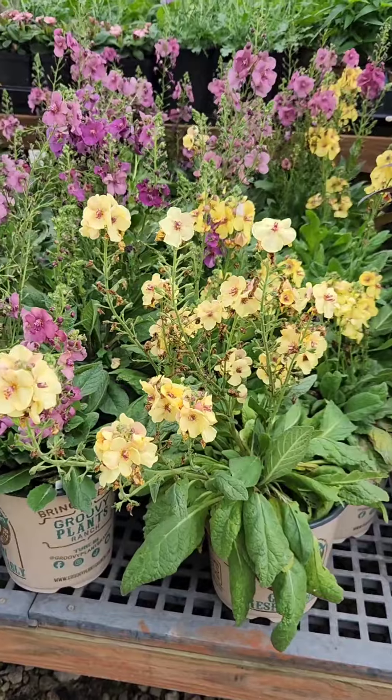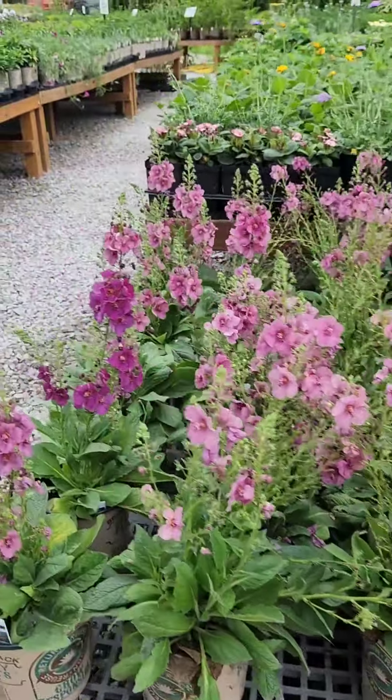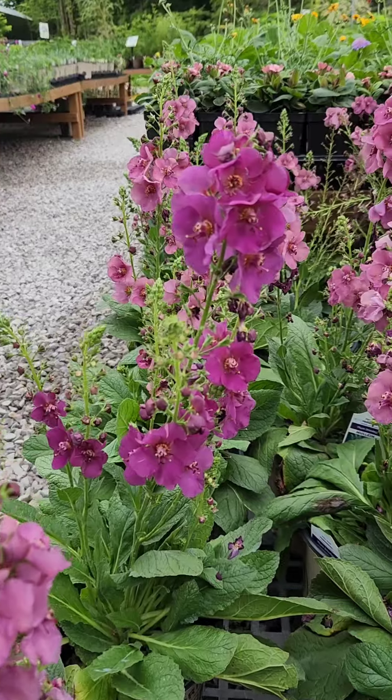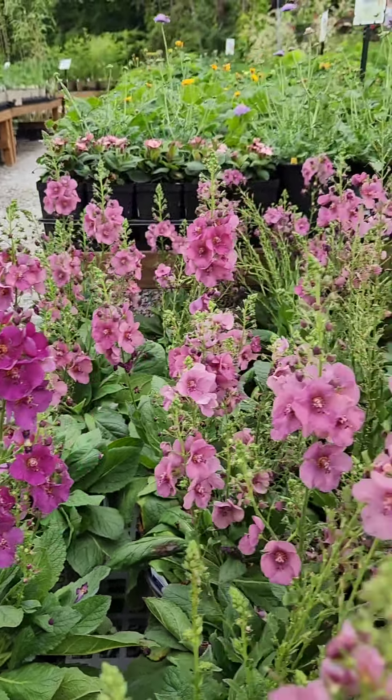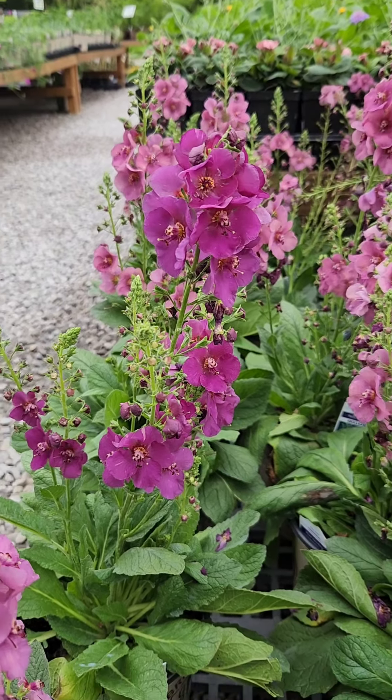Looking especially nice this week are the different mullens. These are verbascum — a nice durable plant with a really showy early June flower display. Durable and easy to grow.